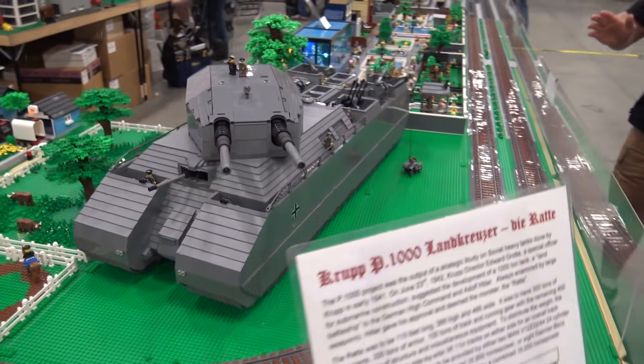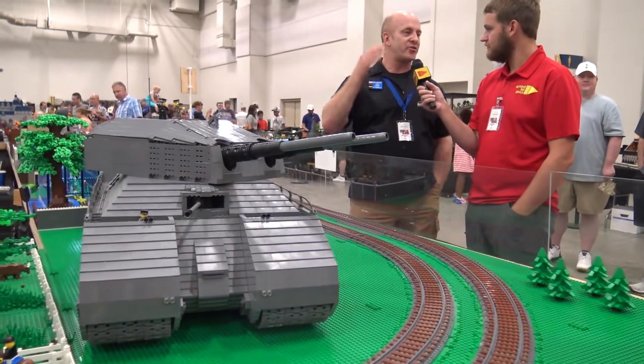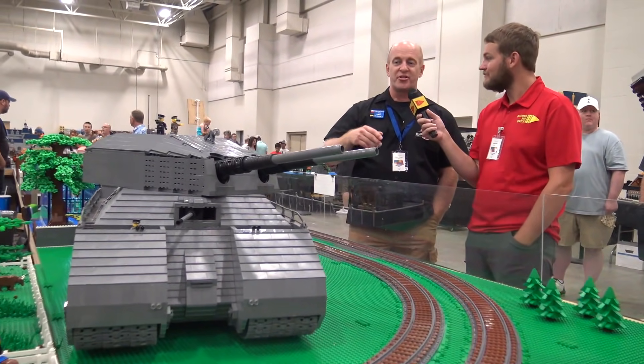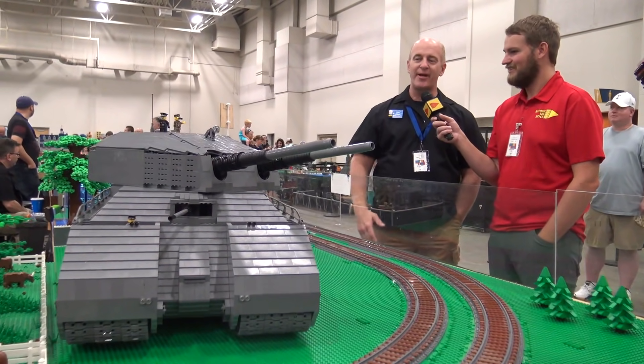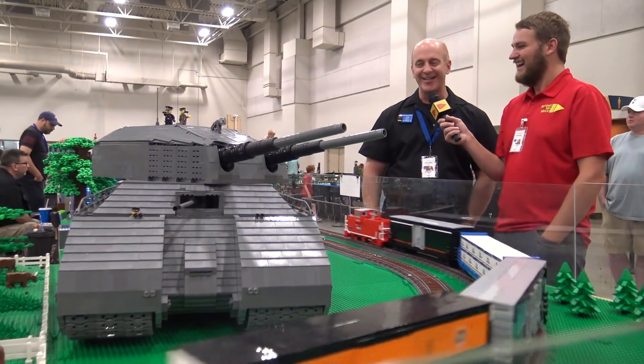It's a monster to move, a monster to pick up. But it's a fun build because kids will come around and their mind is blown by this tank that's this big. Some of the kids — the tank's actually bigger than the kid — which makes it even more fun.